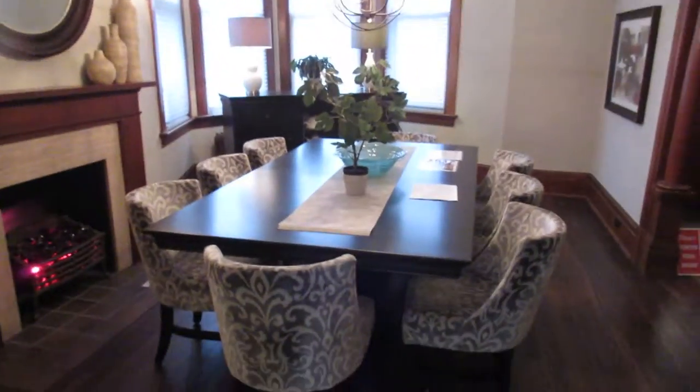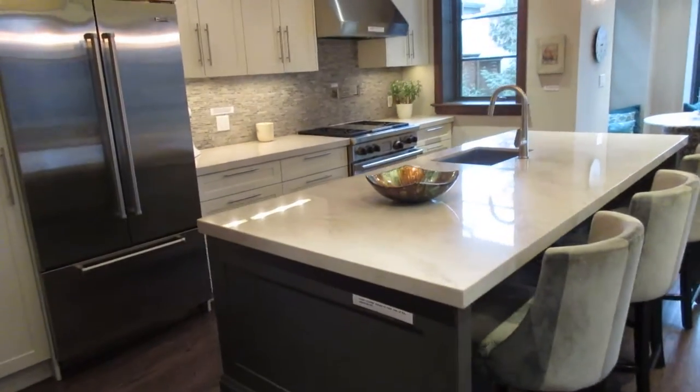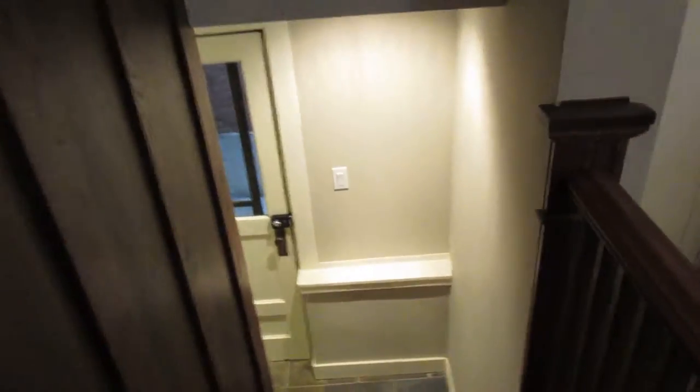I'm just showing you the main floor quickly in case you missed the other videos. There's that formal dining room with cove ceilings and coffered ceilings, and of course this major chef's kitchen overlooking the great room. Just wanted to make sure you saw the main floor.